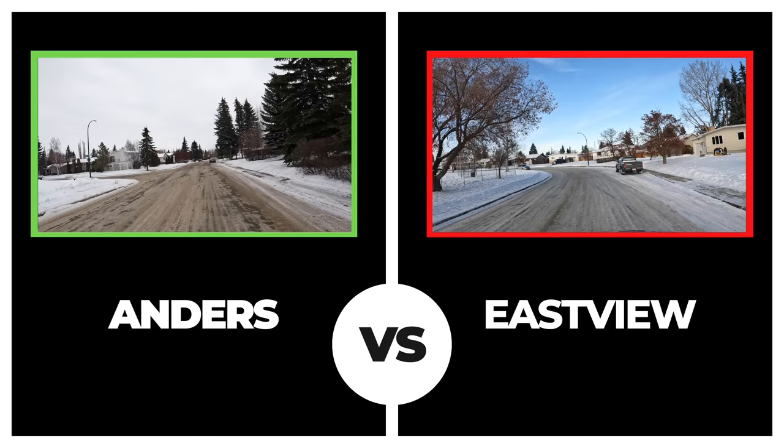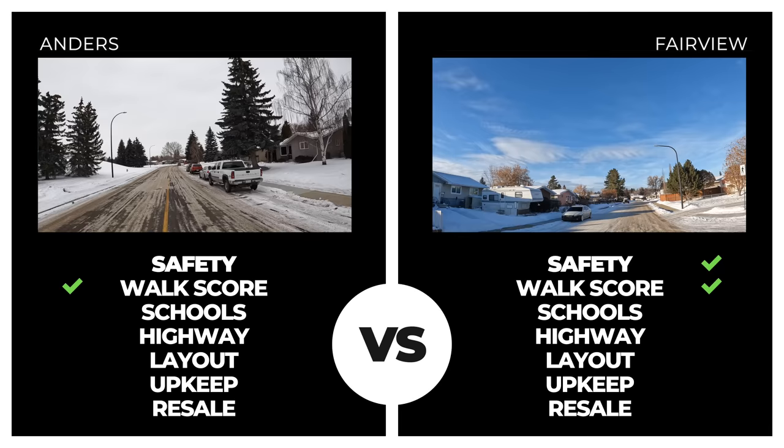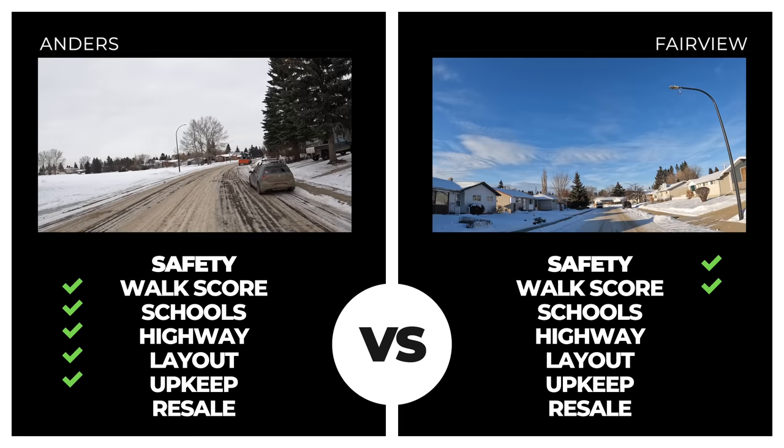Fairview is now in the game — a North End neighborhood with the best crime score so far: zero incidents in the past 14 days. Walkscore is neck and neck with Anders. However, proximity to schools and the highway falls short, as do neighborhood layout and overall upkeep. Fairview posted an impressive average home value this year, just shy of $350,000, but the overall score still falls short of Anders. The champ keeps the title.